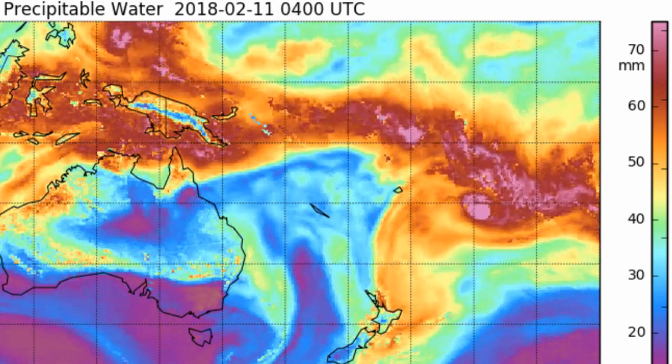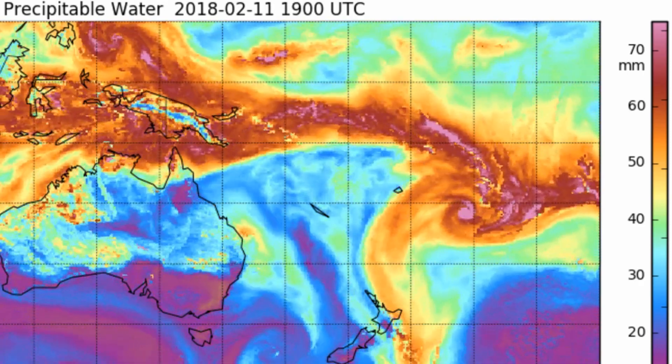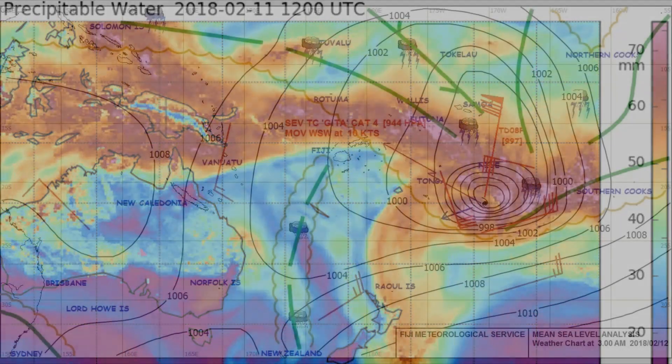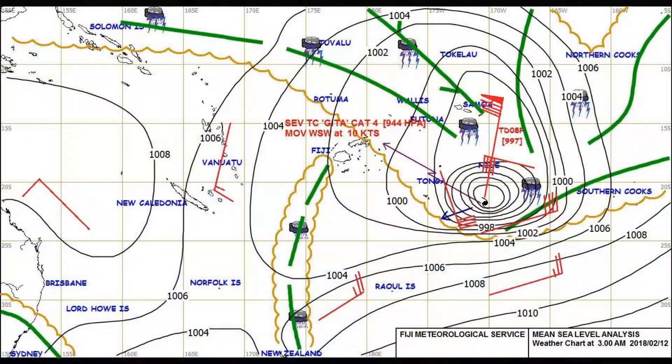The cyclone is currently tracking westward under the steering influence of a sub-tropical ridge to the south, and will continue to track to the west until the completion of 48 hours, at which time it will then turn southwest.